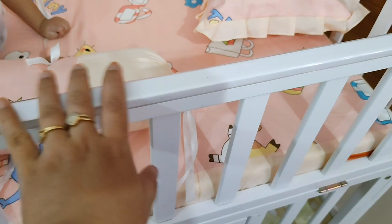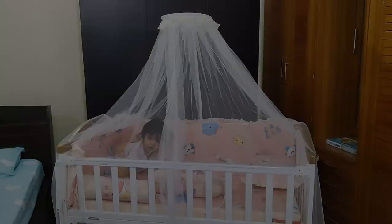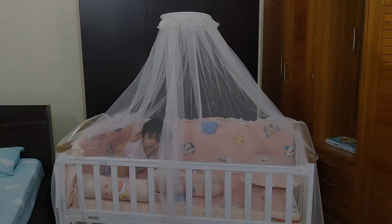The next feature is that along with this cot you get a beautiful mosquito net with a lacy design. It's attached to the setup with a particular rod and gives full coverage to the cot, protecting your child from any insect or mosquito bites. It looks pretty as well.